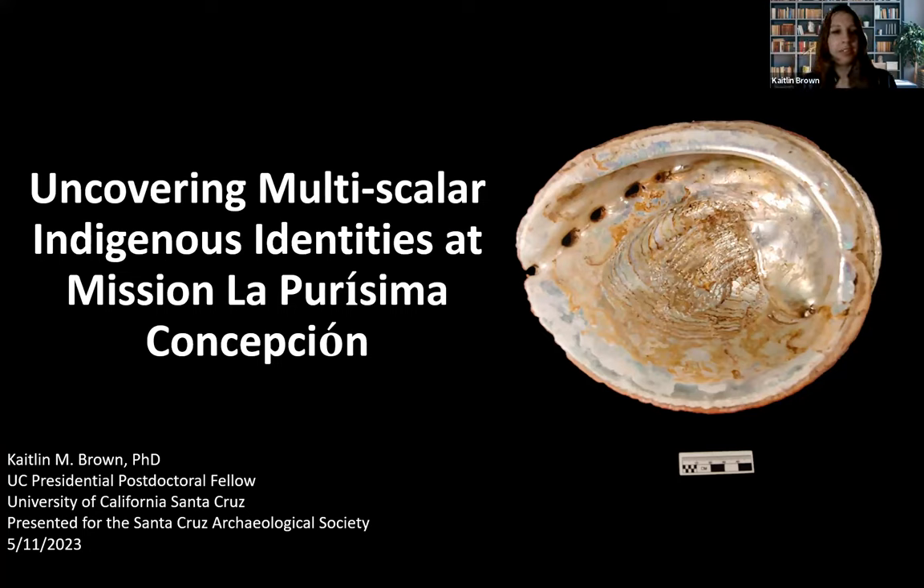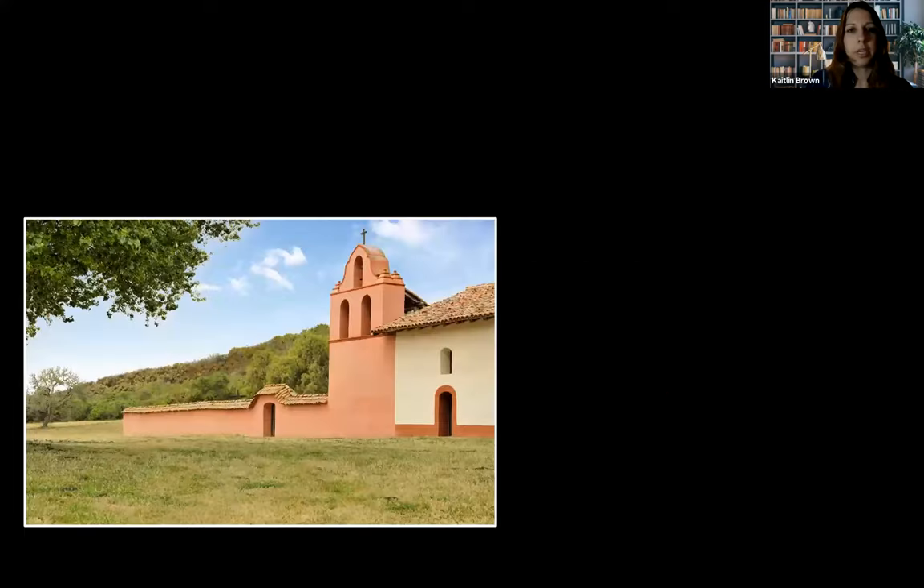I'm currently a UC Presidential Postdoctoral Fellow working with Dr. Sim Schneider at UC Santa Cruz. He's been helping me piece together this story and figure out what is going on with this material assemblage and how to analyze it with bigger picture issues of what a community formation looks like during the colonial period.